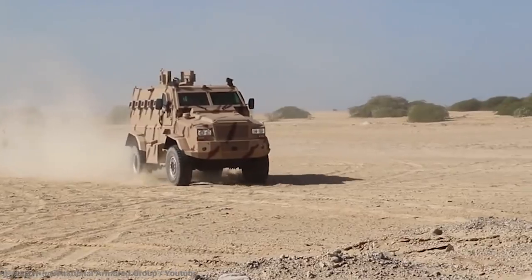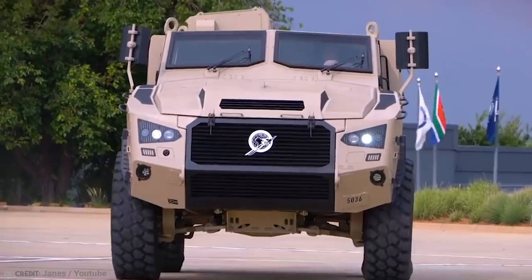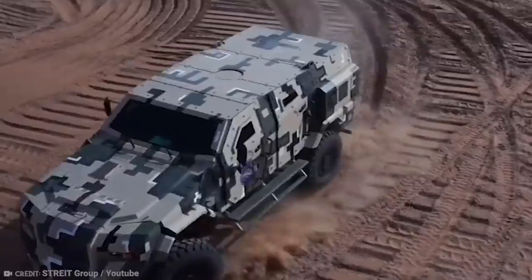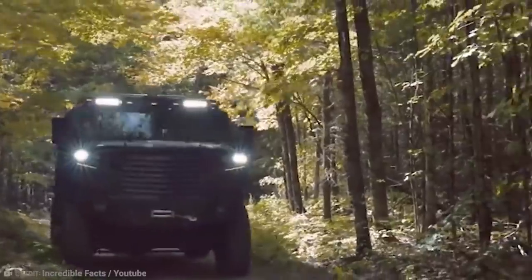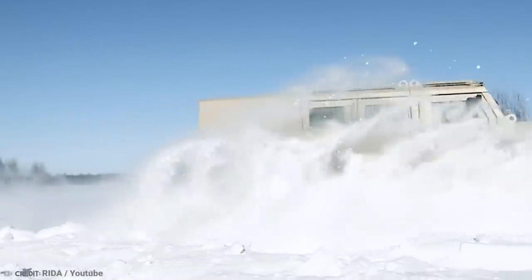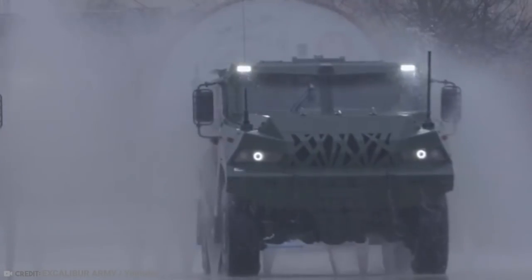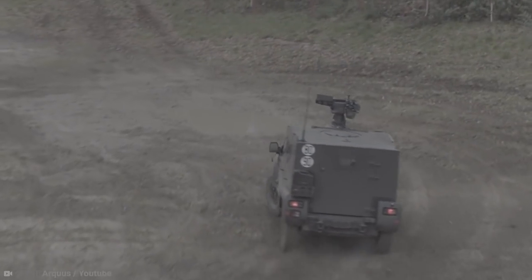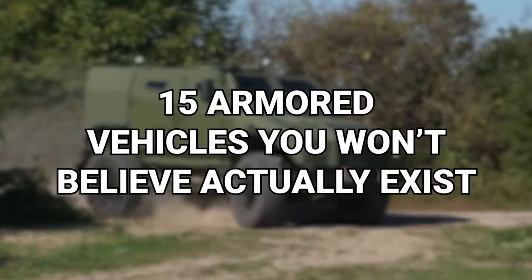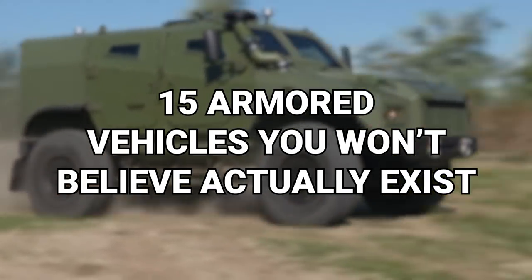Whether you're prone to dings and pranks or you fear a zombie apocalypse, you may be wondering whether you can purchase an armored vehicle. Believe it or not, plenty of armored vehicles exist, even if many are not available on the open market. From a tactical vehicle with IED protection to a personnel carrier with power and security, here are 15 armored vehicles you won't believe actually exist.